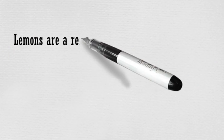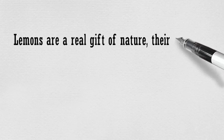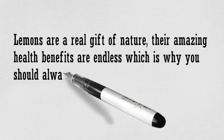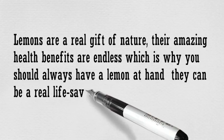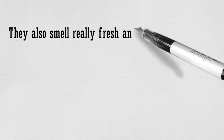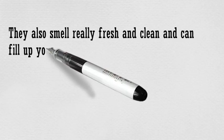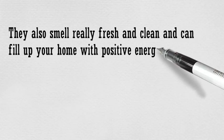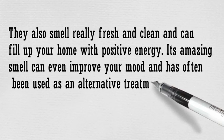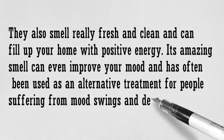Lemons are a real gift of nature. Their amazing health benefits are endless, which is why you should always have a lemon at hand — they can be a real life saver in many situations. They also smell really fresh and clean and can fill up your home with energy. Their amazing smell can even improve your mood and has often been used as an alternative treatment for people suffering from mood swings and depression.